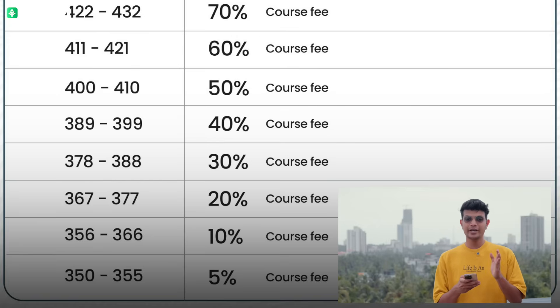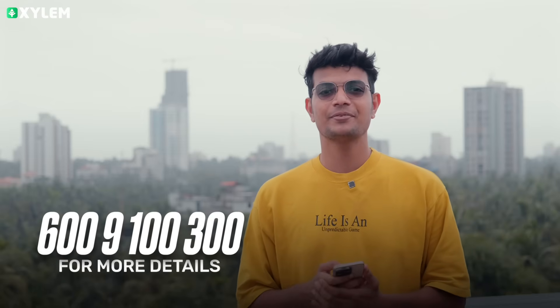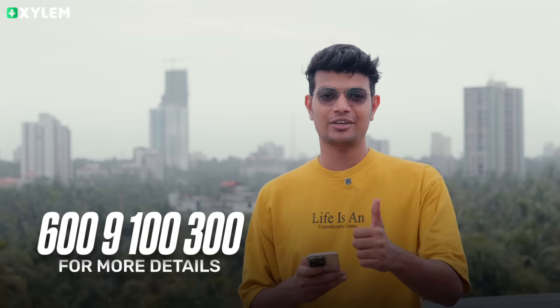And finally, 350 to 355 gets a 5% scholarship. So you can see your scorecard PDF — that means you are available for a scholarship in Xylem. In case you have a score in the range, you have a chance in 2026. If you have the option of the course, you can avail it. All the very best, thank you!